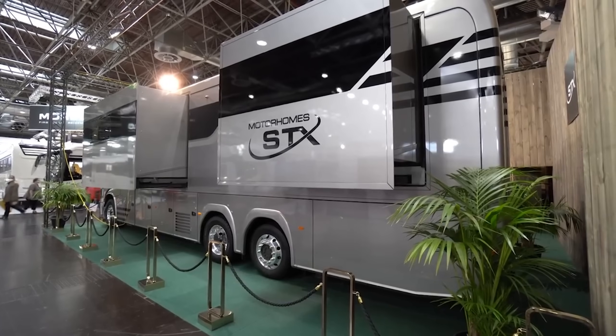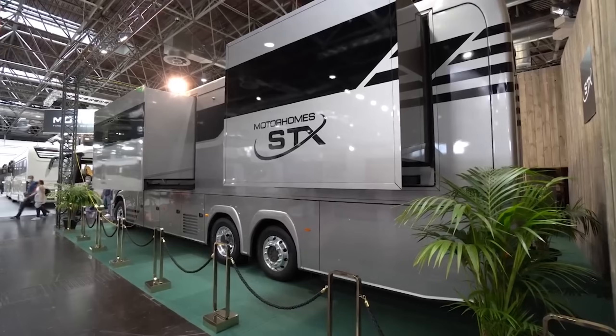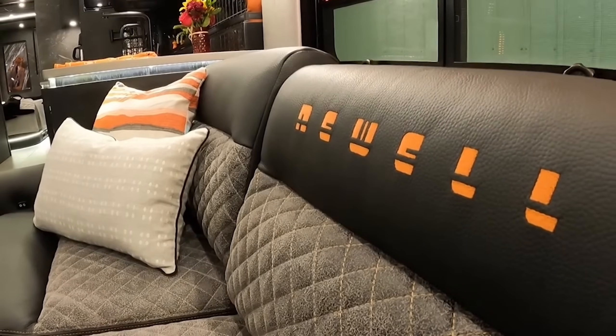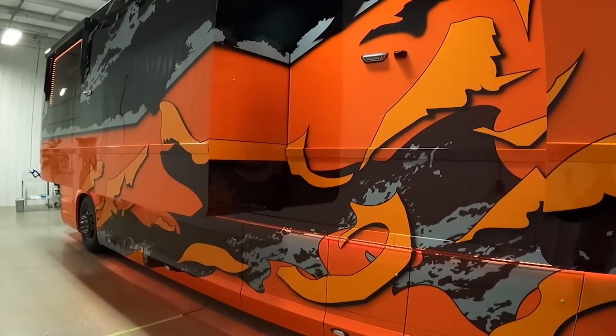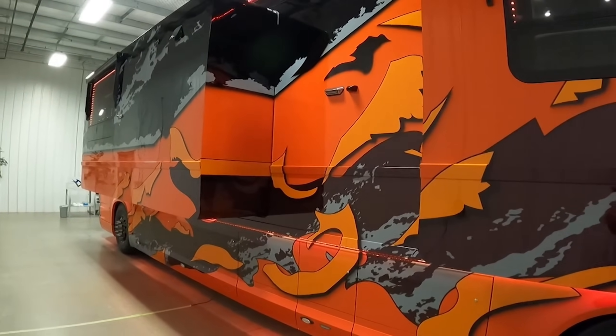This motorhome includes state-of-the-art amenities, such as slide-out expansions that increase living space, offering a home-like environment on the road. Each unit is built from the ground up with input from the owner, ensuring every detail from floor plan to finishes reflects individual style and luxury preferences, supported by cutting-edge technology and robust construction for unmatched road performance.